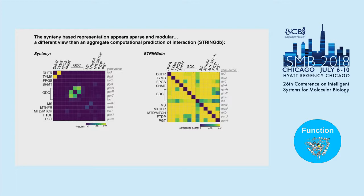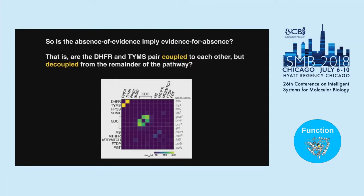The question is: is the absence of evidence in our synteny graph — the fact that DHFR and TYMS co-evolve with each other but not the rest of the pathway — just missing data? Or does it really imply evidence for absence, that they're acting independently within this larger metabolic pathway? Are DHFR and TYMS coupled to each other but decoupled from the remainder? We choose to focus on the DHFR-TYMS pair because they are the most strongly coupled pair in this analysis.